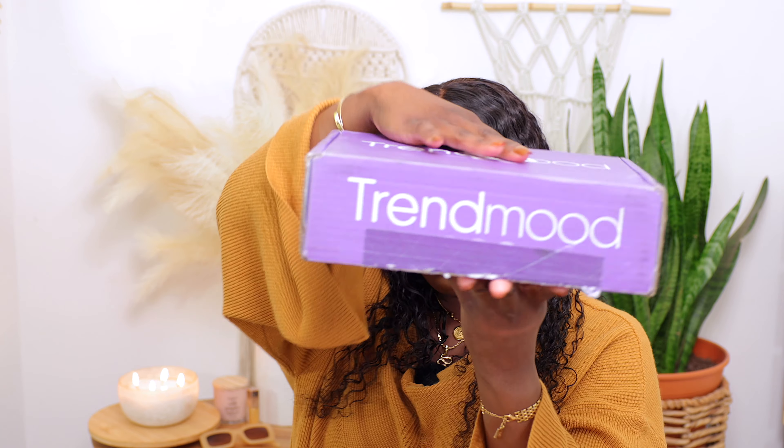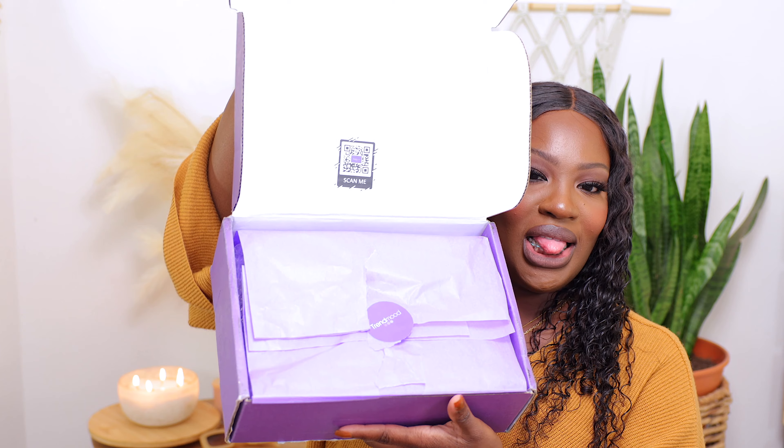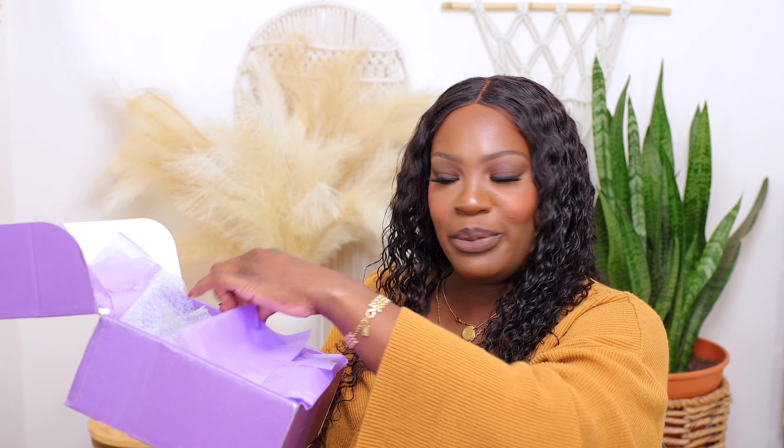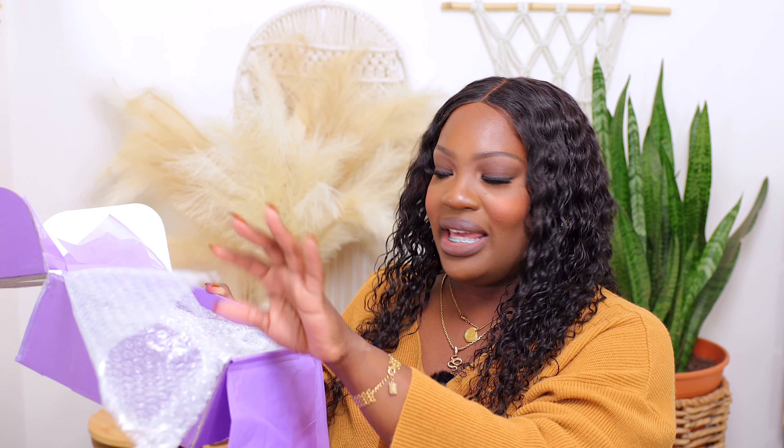Then I got this Trendmood Box. I'm so excited for this Trendmood Box because I've never been intrigued by any of the Trendmood boxes — I get all the emails and I've just never purchased any of them. But this time around, I got one. I love the packaging on this; it's just so pretty. I love the purple — who doesn't like purple? And everything is packaged really well. Let's get into the stuff that I got inside this box.